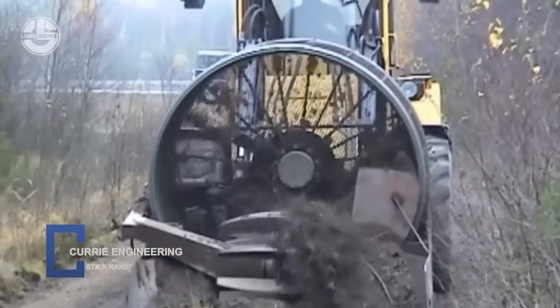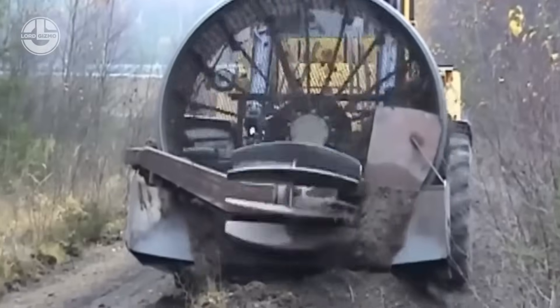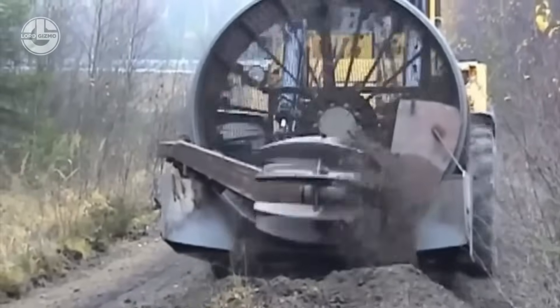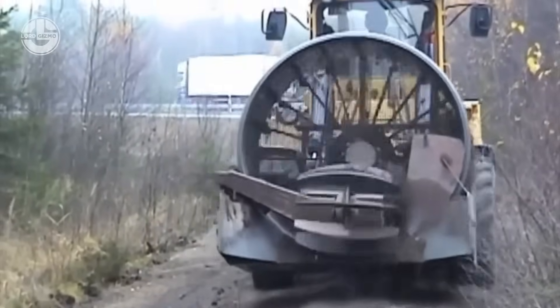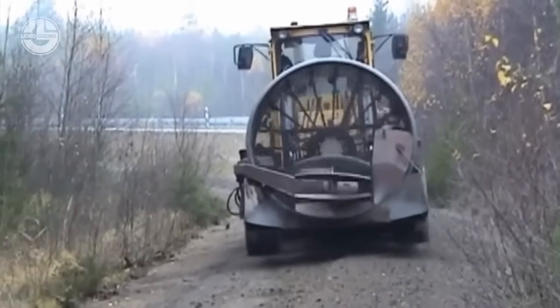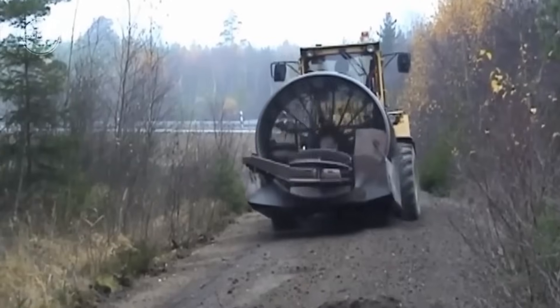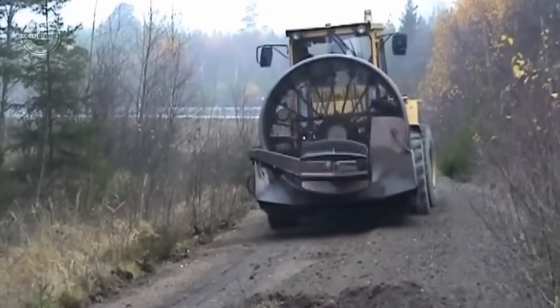This is the Gravel Sweeper, a rugged attachment built to tame rough surfaces fast. Designed for loaders and skid steers, it uses heavy duty rotating brushes to sweep gravel, dust and debris in a single pass. Adjustable bristles dig deep, but protect the base layer underneath.